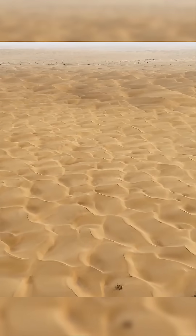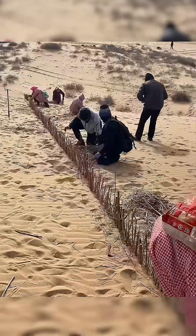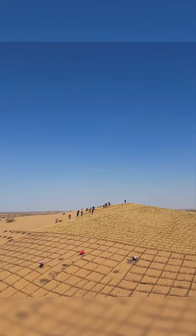Imagine standing in the middle of a desert and watching it slowly turn into a forest. That's exactly what China is doing, and the world can hardly believe it.